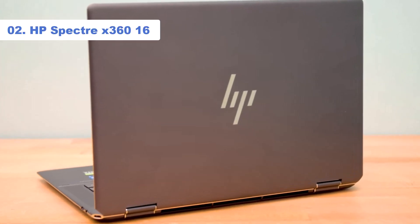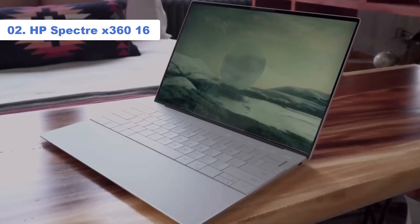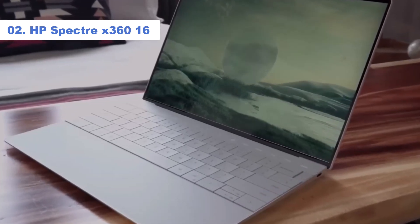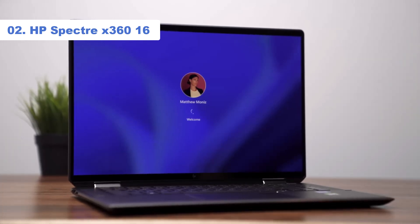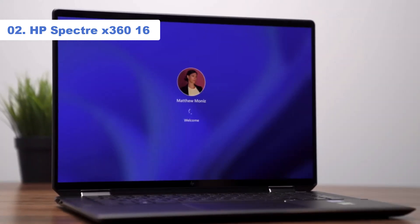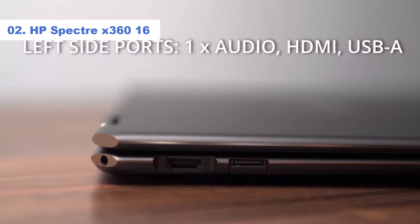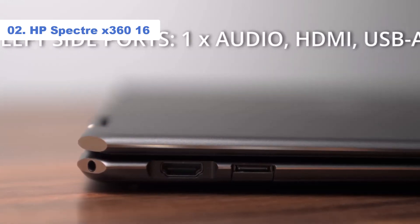Number 2: HP Spectre X360 16. The question is: does the HP Spectre X360 16 with its 12th-gen Intel CPU measure up to what Intel's latest 13th-gen processors can offer? Absolutely. The Spectre still exceeds what it takes to be a premium 16-inch 2-in-1 laptop that's more than worth considering. HP's take on a 16-inch convertible already impressed with a premium form factor and dazzling OLED touchscreen, and now it's taken it a step further by bringing decent performance, too.